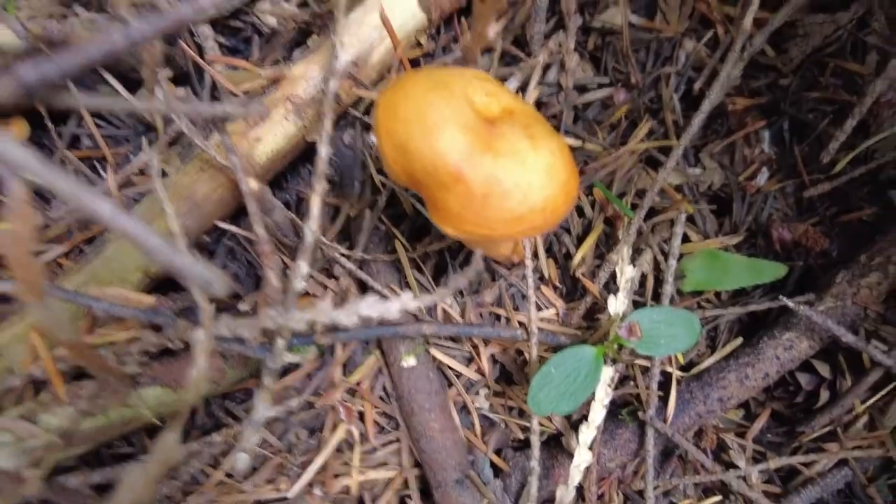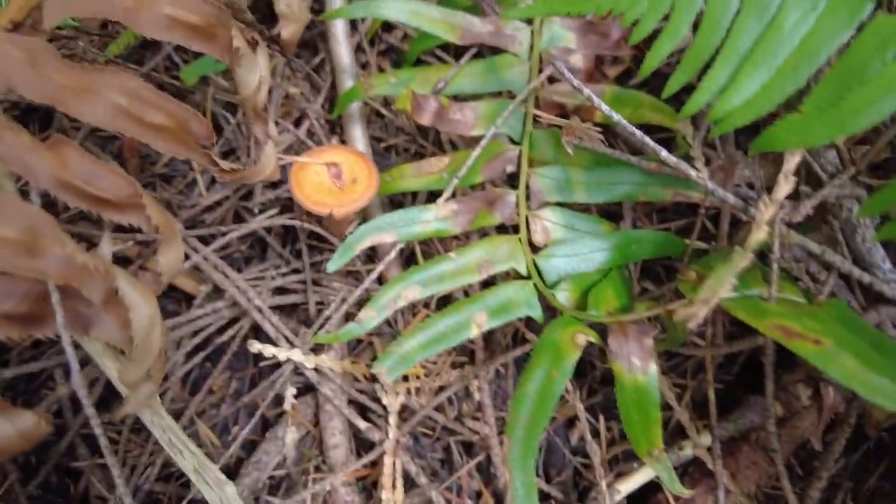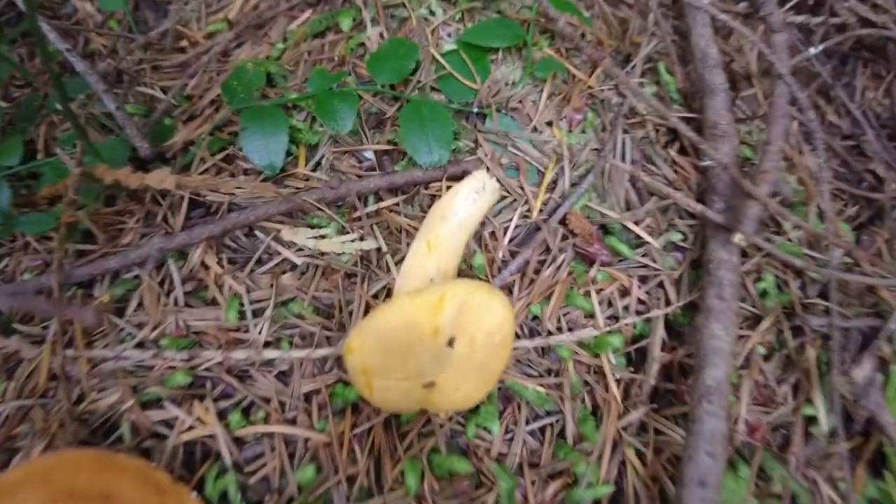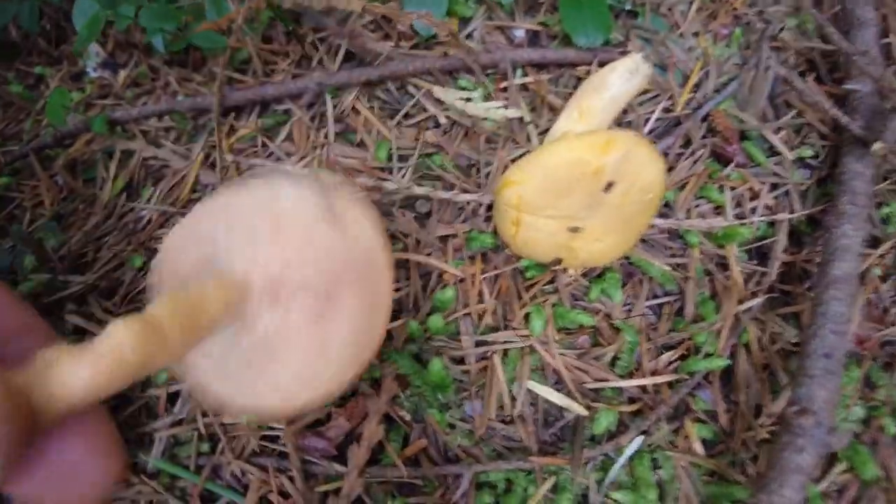If you're thinking about getting into mushroom hunting, please do your research. There are a lot of mushrooms that look alike, and while some are delicious, others may be highly toxic. Nothing presented here is meant to be a guide to mushroom identification.